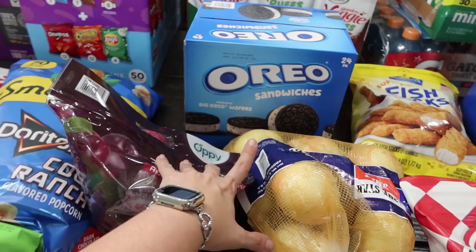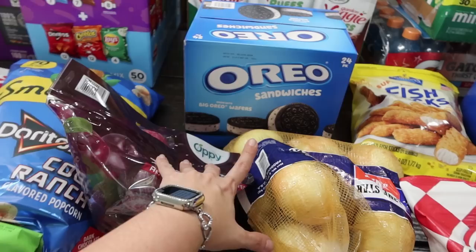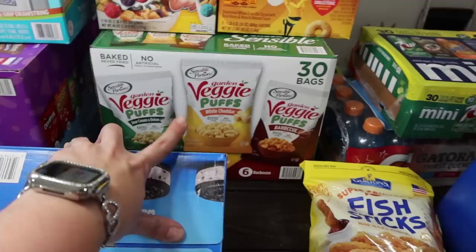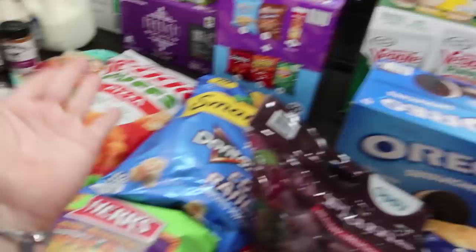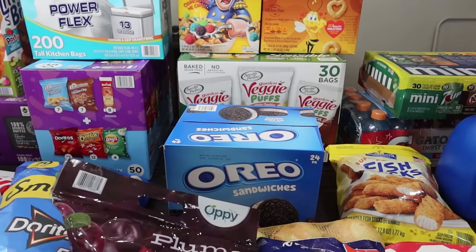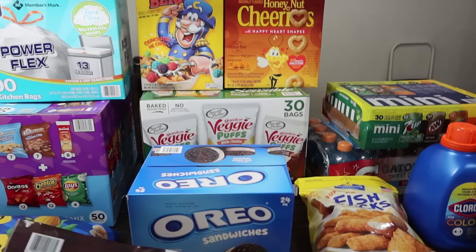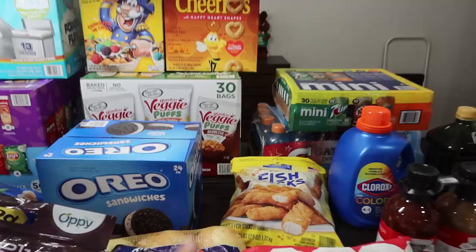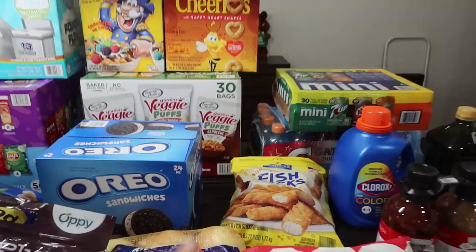I got the Oreo sandwich cookies — it's been a really long time since we got those. I thought it'd be fun for the kiddos. Then there are the Garden Veggie Puffs individual bags — sour cream and onion, white cheddar, and barbecue. Between all the snacks, my kids will have tons of chippy stuff and we're pretty much set for the rest of the school year. We only have until May 24th and then we're leaving for a wedding in New York. Captain Crunch Berries for Mason, Honey Nut Cheerios, fish sticks for quick dinners and school lunches, onions, and strawberries for the kids.